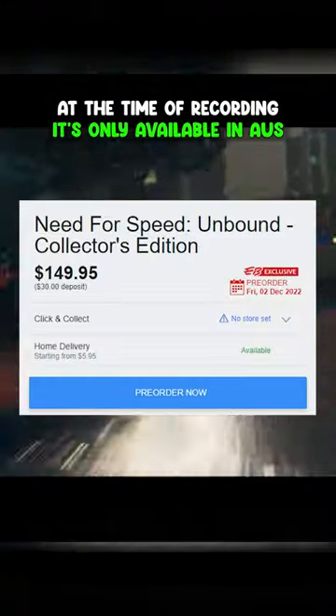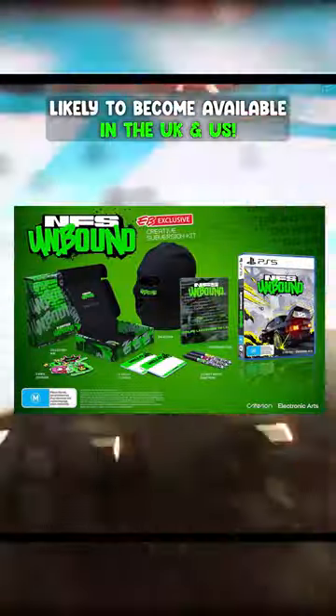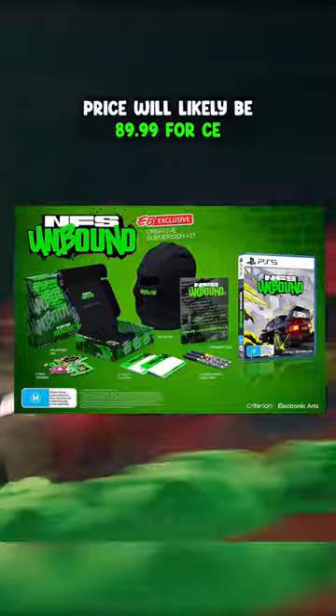At the moment, it's only available at EB Games in Australia, but will likely come to the UK and US stores very soon. The price will be around $89.99. Let me know in the comments which one of these you're going to go for.